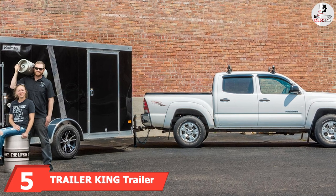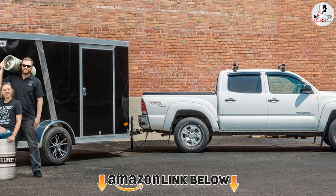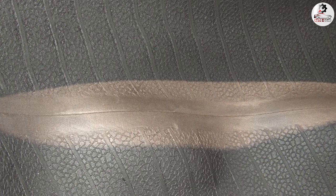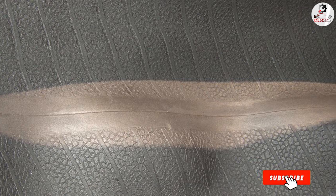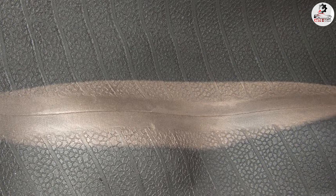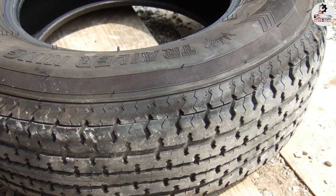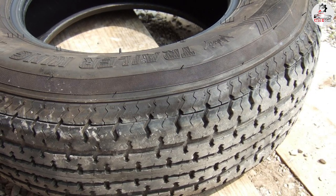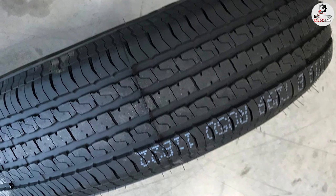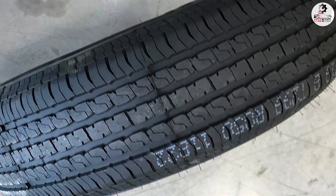Number 5 is the Trailer King Trailer Tire. The Trailer King Radial Trailer Tire was carefully designed to meet modern trailer demands, offering excellent appearance and uniformity. It has a load index rating of 117 with a load capacity of 2,833 pounds, making it a great choice for heavy-duty work. The tread design is specifically optimized to deliver exceptional resistance, durability, and strength, and it carries a speed rating of L to meet your latest requirements.